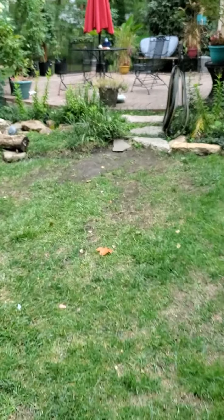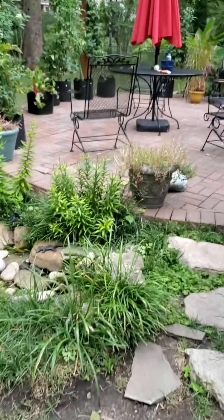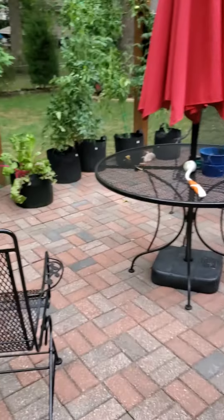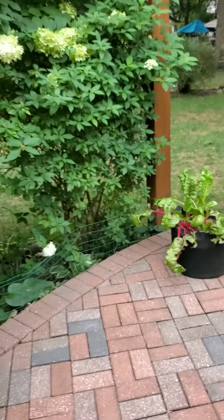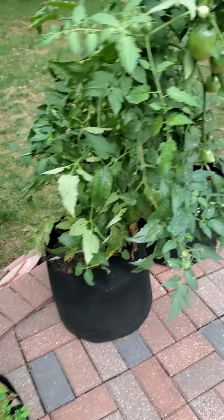We'll go over and check on your containers. Your tomato plants that grow up to heaven — looks like they're still going. Oh look at your chard — your chard's kind of bounced back. Hopefully this cooler weather will help it out a bit.